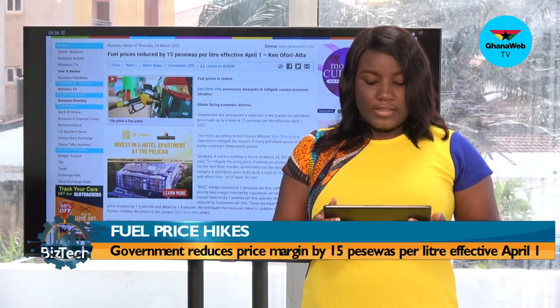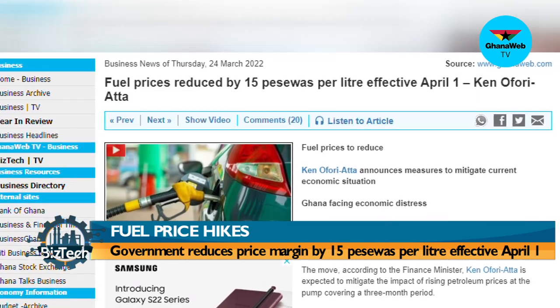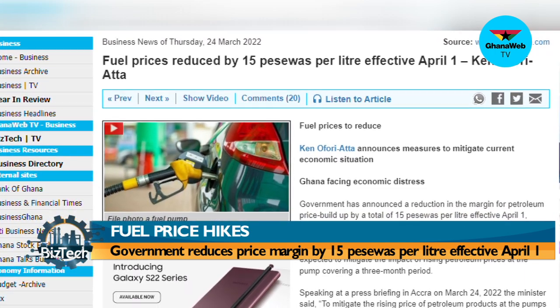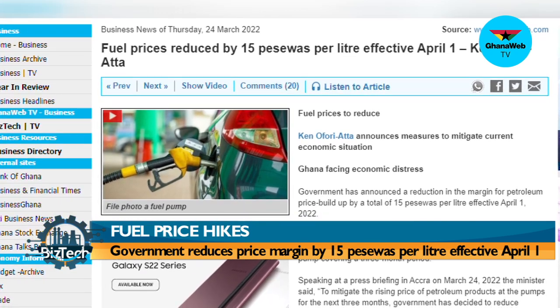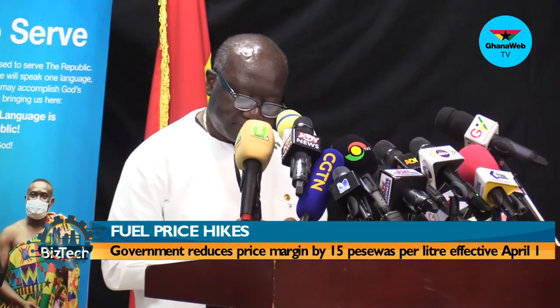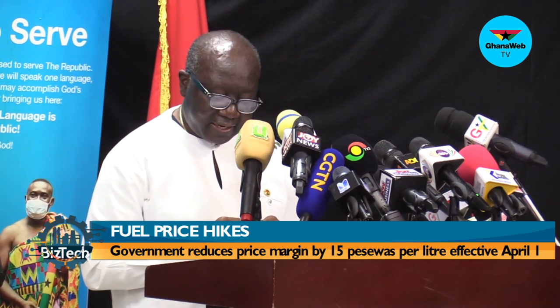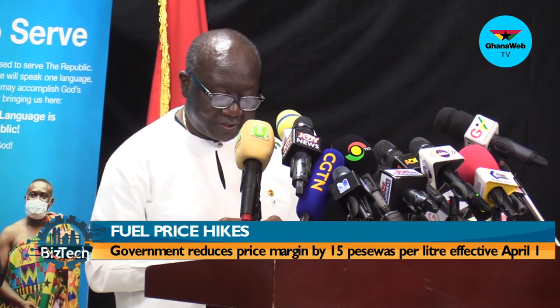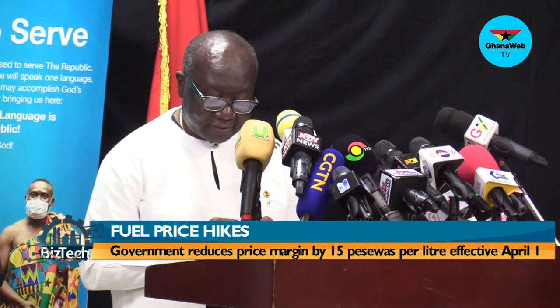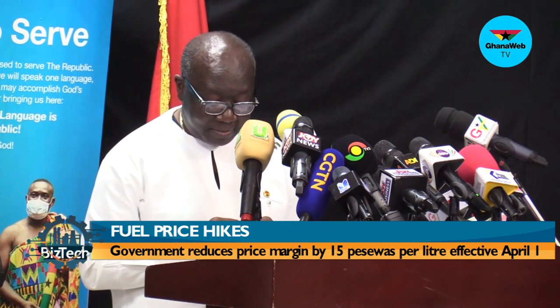On the hike in fuel prices, government has announced a reduction in the margin for petroleum price build-up by a total of 15 pesewas per litre, effective April 1. The move, according to Finance Minister Ken Ofori-Atta, is expected to mitigate the impact of rising petroleum prices at the pump covering a three-month period. Unlike other countries where crude oil price hikes are leading to supply shortages, government is implementing measures to guarantee constant supply of petroleum products.